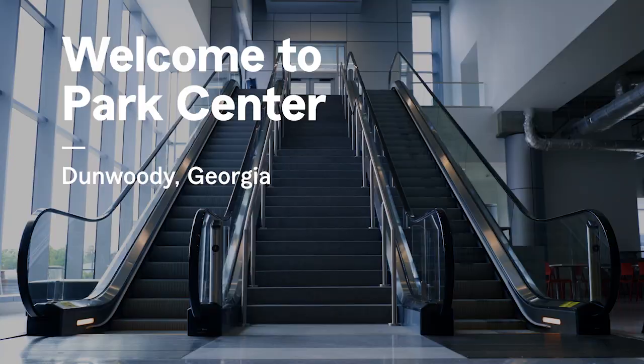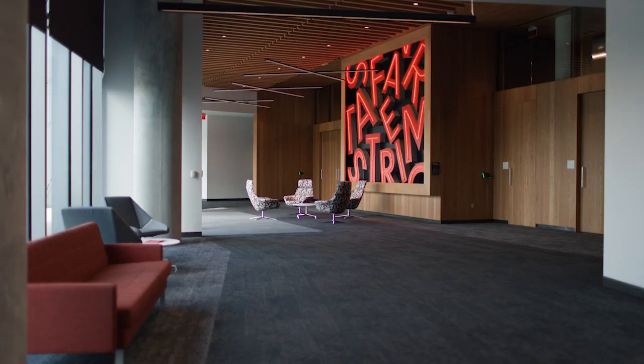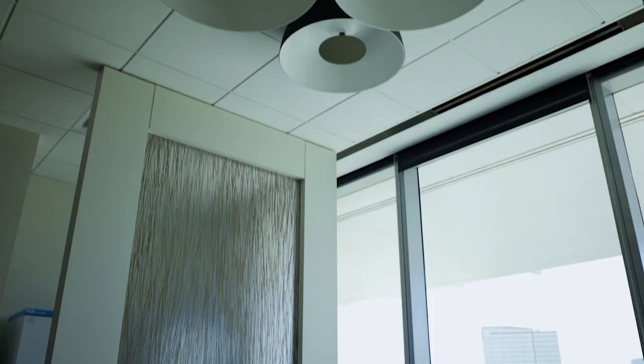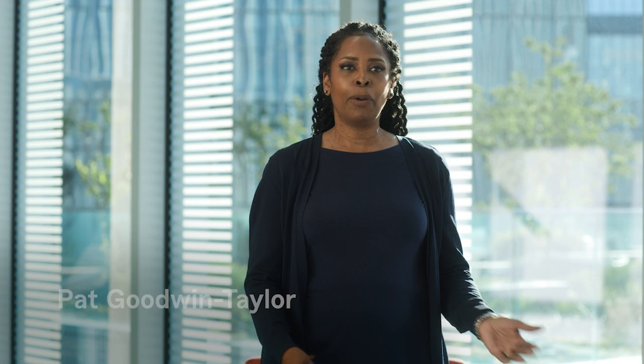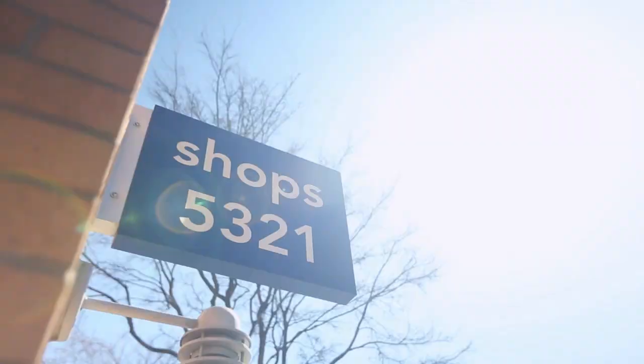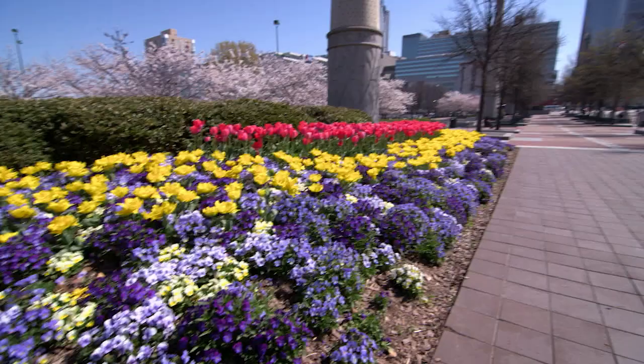The Park Center campus was designed to maximize collaboration. We have many spaces within the building that allow for people to gather formally and informally, person to person, face to face, or using the technology that we have in the spaces. We have great outdoor space and a live-work-play community around here in our facilities.